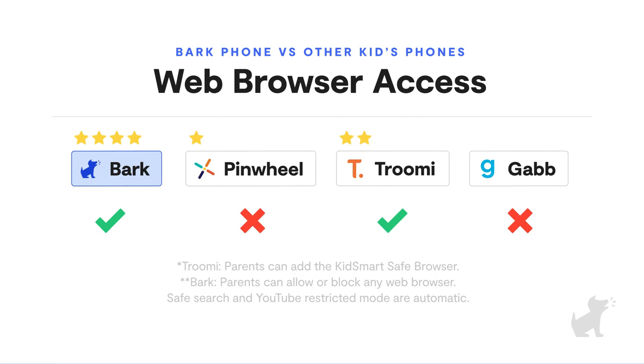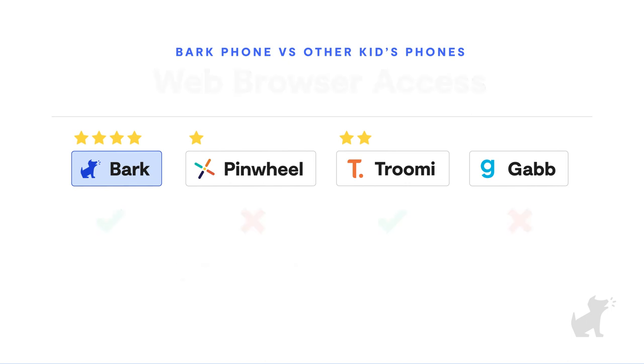It comes down to flexibility and the ability to customize. Eventually your child will need the internet, and we recognize that an important part of having a phone is learning how to use it safely and responsibly. If you choose to allow web browsers with the Bark Phone, you can use the built-in web blocking filters to help protect them from inappropriate content.